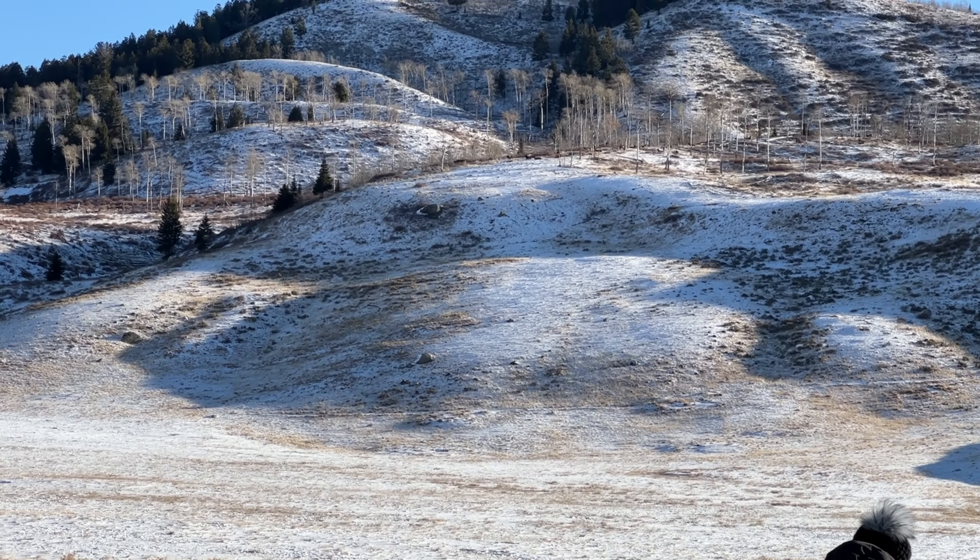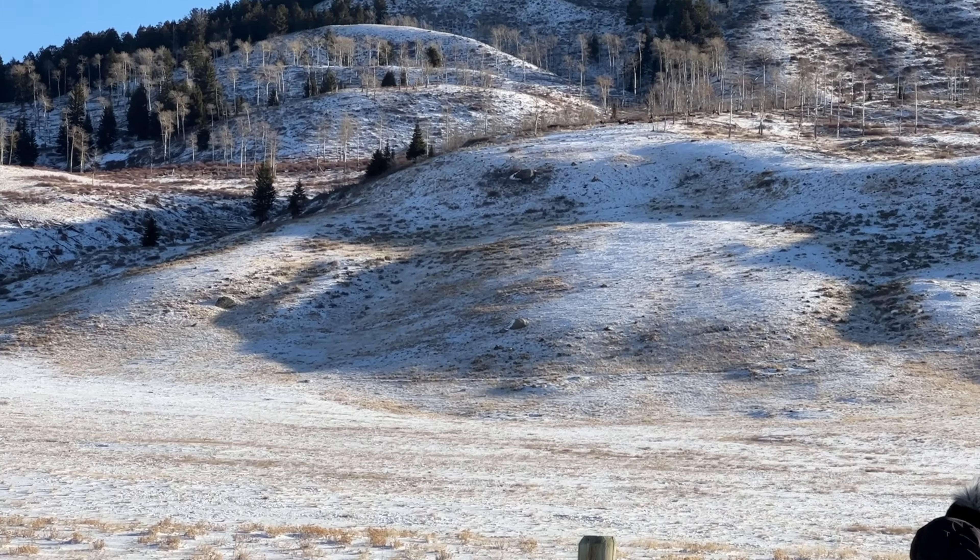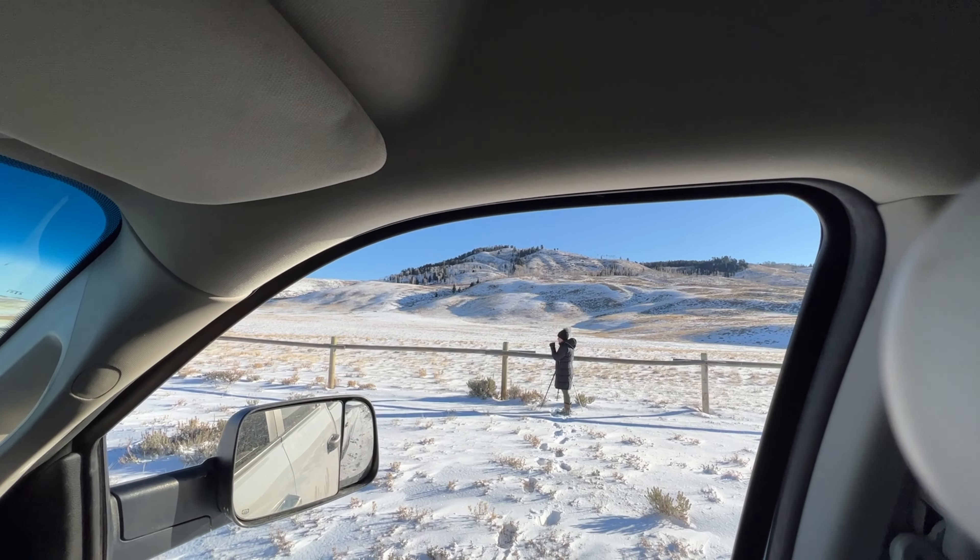Anyway, there's magic in being outside when it's cold. And it's just starting.